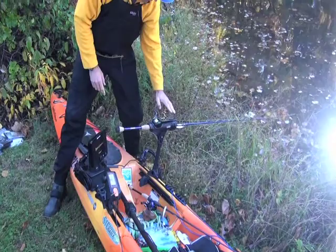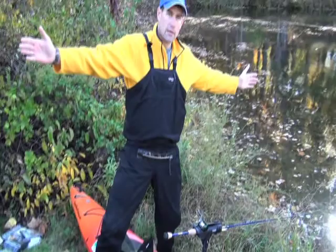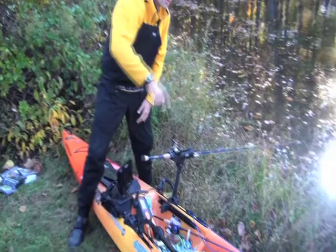Jeff also trolls for stripers. He has a rod holder set up for trolling with a base, and he'll spread two rods out roughly 15 to 16 feet apart, trolling back and forth. Trolling lets him determine where the fish are clustered up, and he'll typically follow up by jigging them afterward.